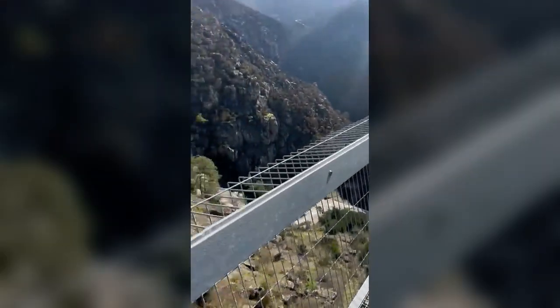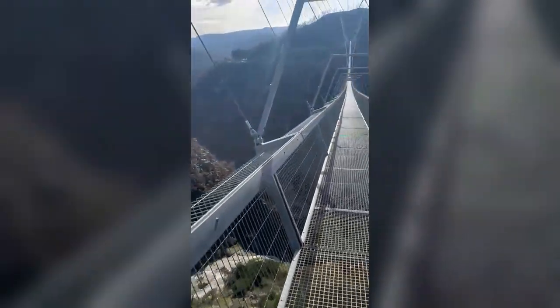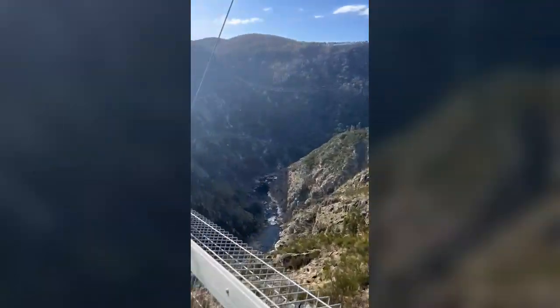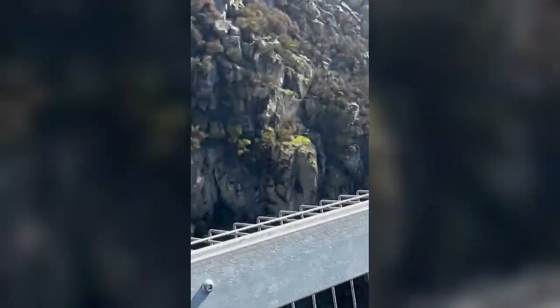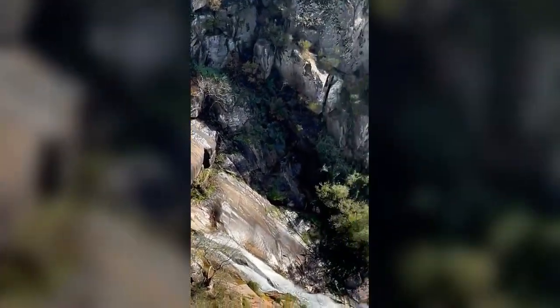There's the waterfall down there — definitely a Portugal bucket list sight.